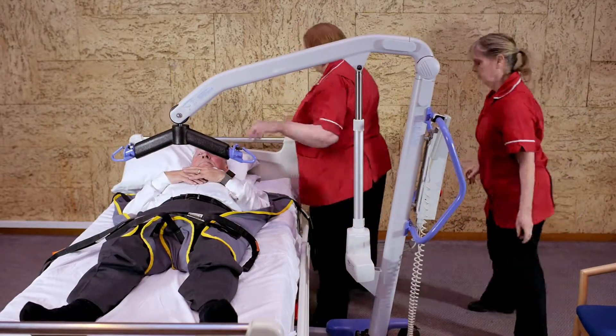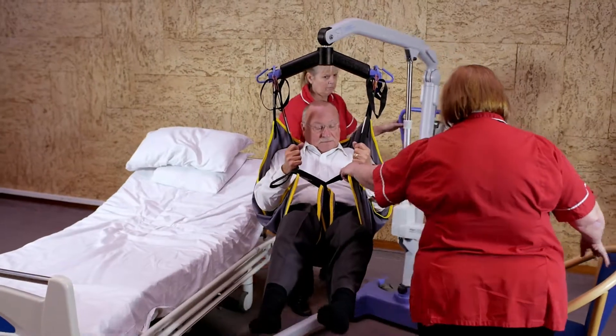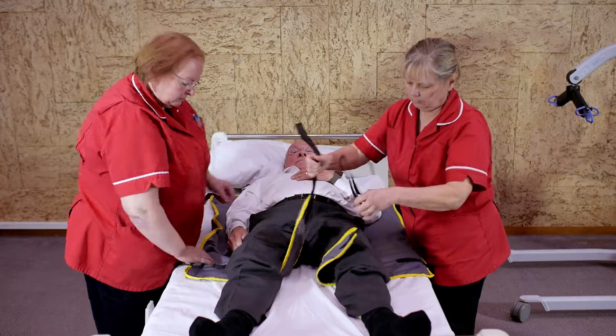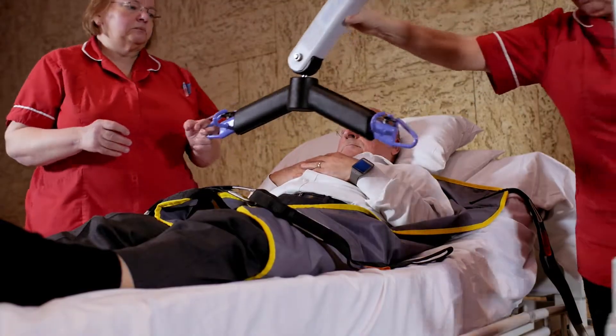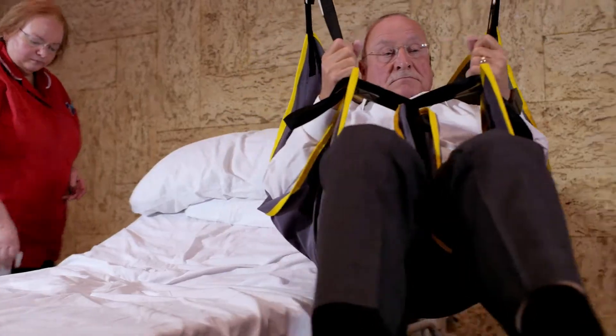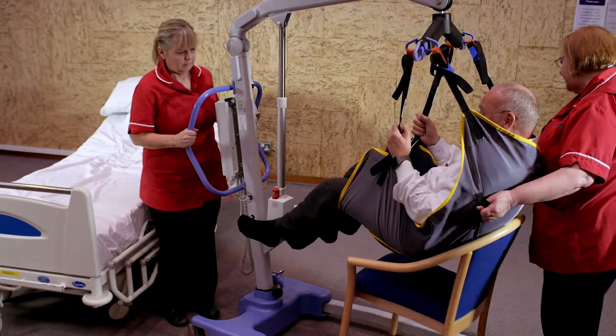The major problems we have are space, environmental issues of moving the hoist around, accessing slings, infection control when using slings. We cannot use the same sling for every patient, and also getting the numbers of carers that are needed — it's a minimum of two carers. We would handle the patients between our areas a minimum of four times, but probably six times or more, which on a 20-bedded ward could be 120 times per day.